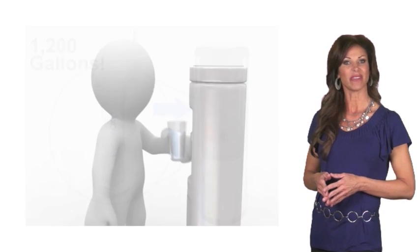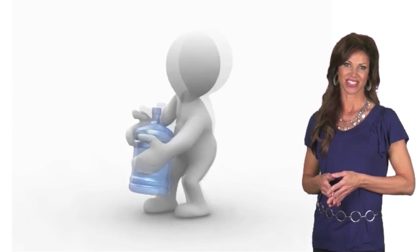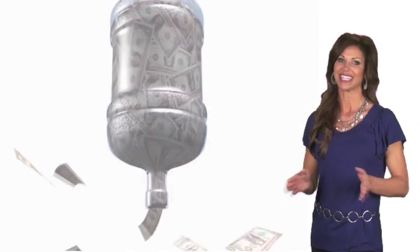So you get all the benefits of a bottled water cooler — pure water, hot or cold — without the hassles, environmental waste, or the ridiculous expense.